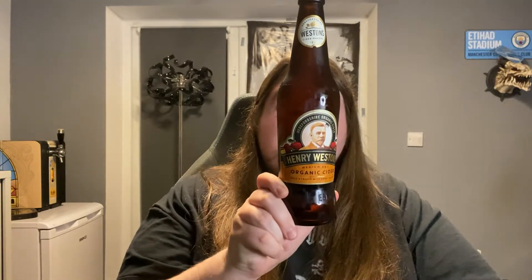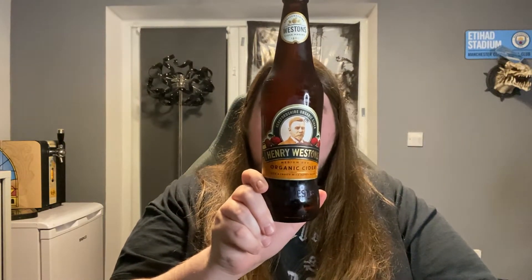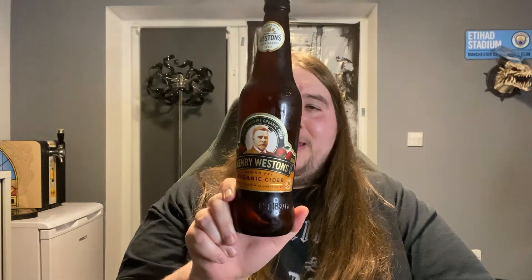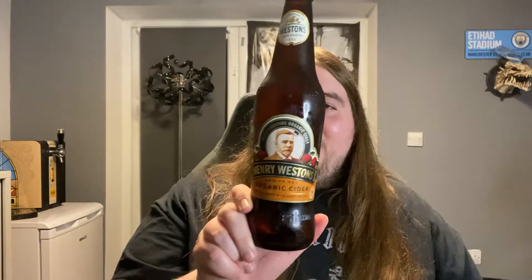I can't remember the last time I drank cider. Henry Weston's medium dry organic cider - rich and fruity with honey notes, coming in at six percent. I think I got this from Lidl, a couple of quid - no, maybe a pound fifty tops.